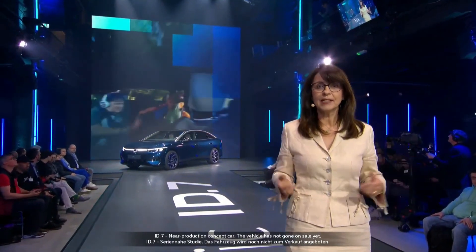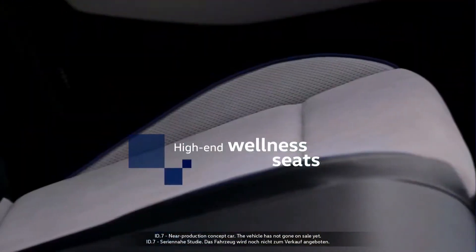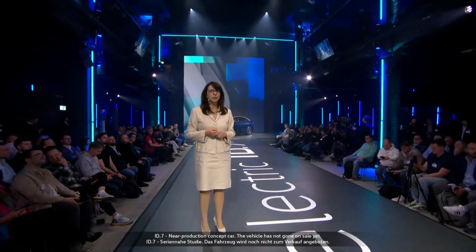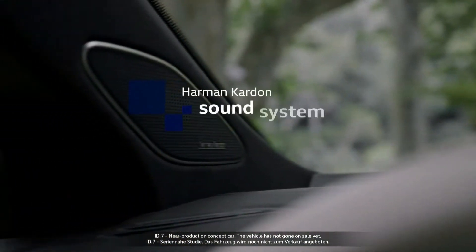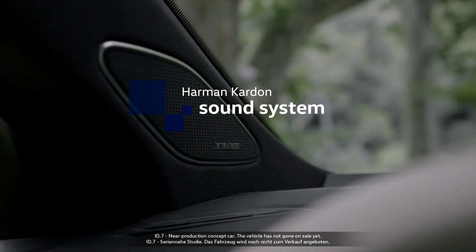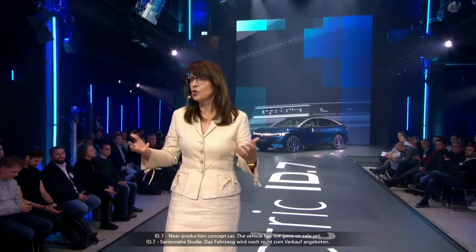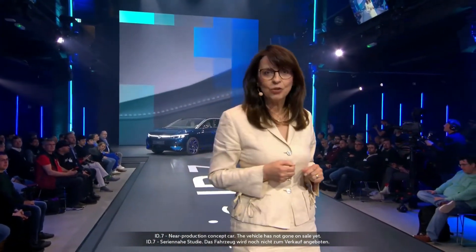Greater comfort sets standards in its class. Optional high-end wellness seats are fully air-conditioned and available with a new massage system. The new Harman Kardon sound system features 13 plus one speakers, described as truly outstanding.